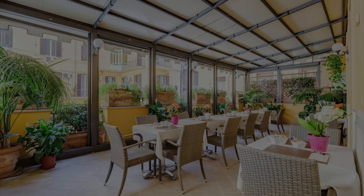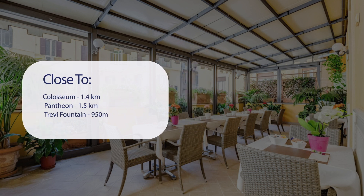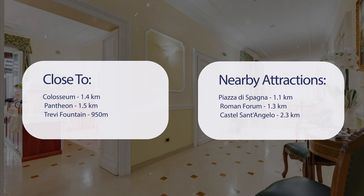It has a pretty good location. It's pretty close to the Colosseum at 1.4 kilometers, Pantheon at 1.5 kilometers, Trevi Fountain at 905 meters, and also close to attractions like Piazza di Spagna at 1.1 kilometers, Roman Forum at 1.3 kilometers, and Castel Sant'Angelo at 2.3 kilometers.